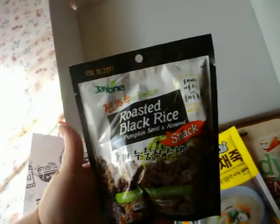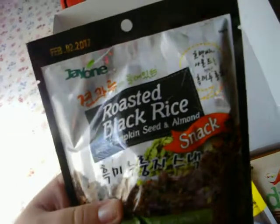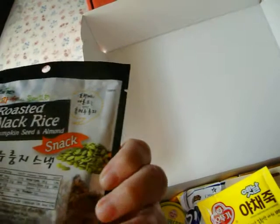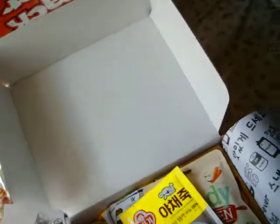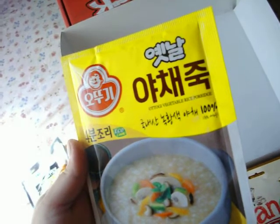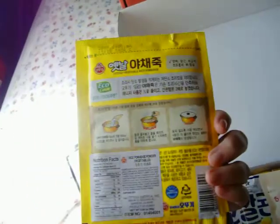Roasted black rice with pumpkin seed and almond — like some weird granola. Sounds kind of good though. I'm not big on pumpkin seeds, but it looks pretty good. And vegetable rice porridge.